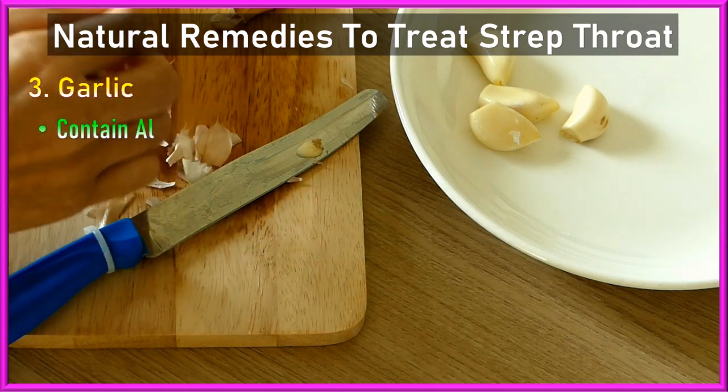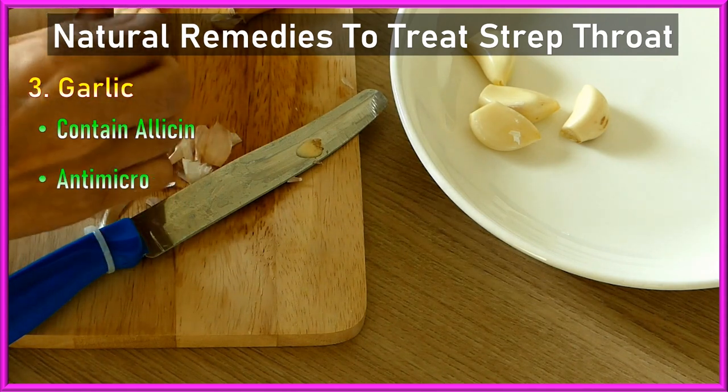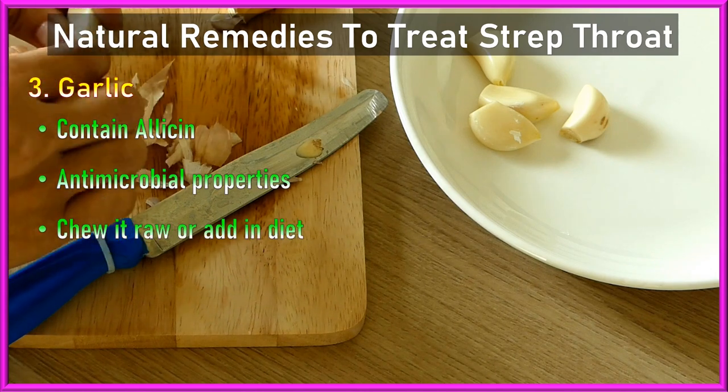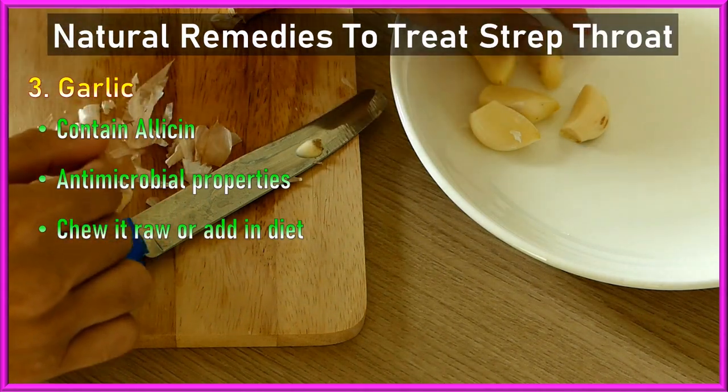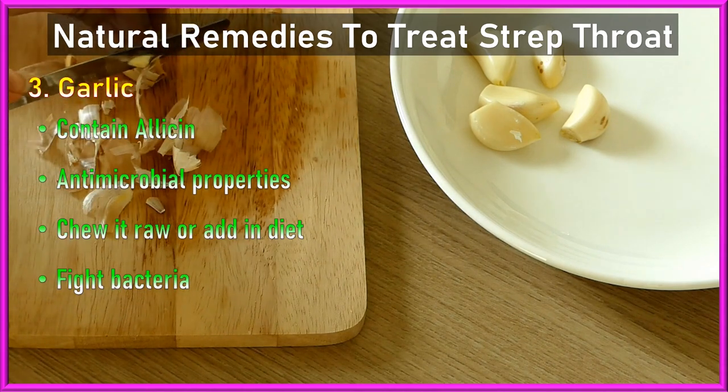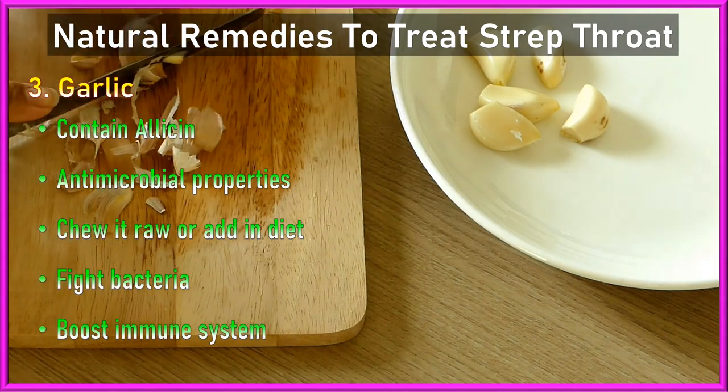3. Garlic: Garlic contains allicin, a compound known for its antimicrobial properties. Chewing on a raw garlic clove or incorporating garlic into your diet can help fight bacteria and boost immune response.